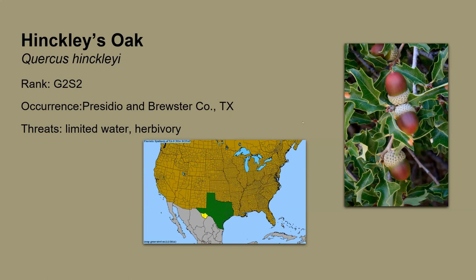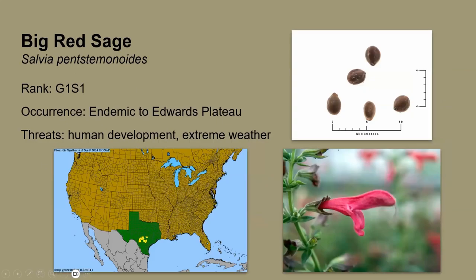There's a question about how to identify Big Red Sage among so many sages. The bloom shape is really significant — it's called Big Red Sage but it's more of a deep, deep burgundy. The bloom is very reminiscent of a penstemon — that's why it's called Salvia penstemonoides — with that really distinctive tube-shaped bloom. Those are the two main distinguishing features I know off the top of my head.